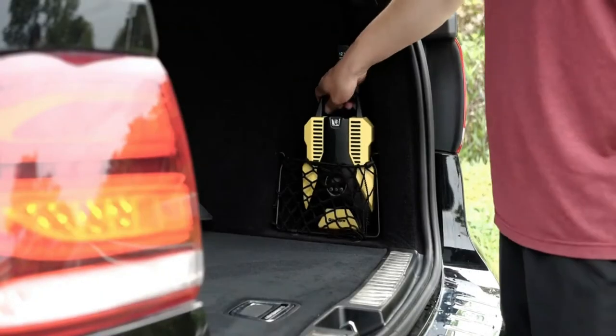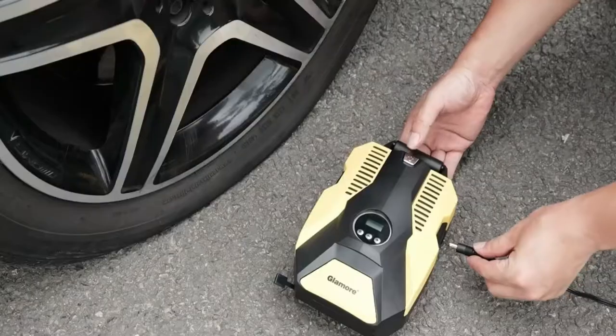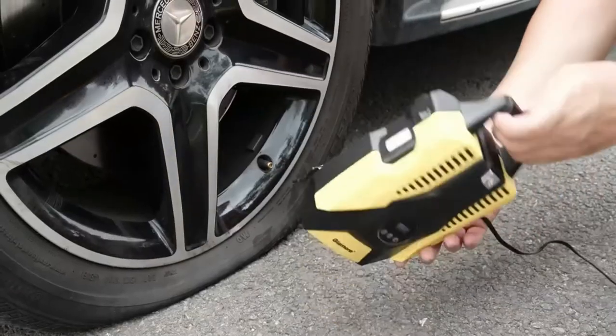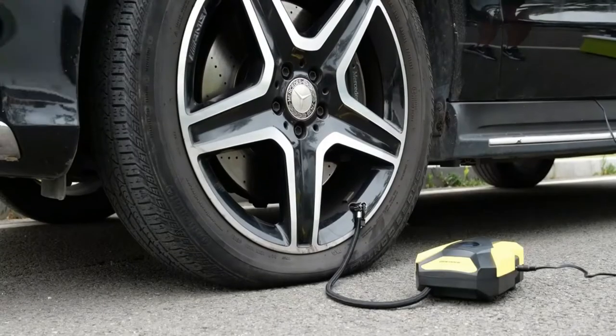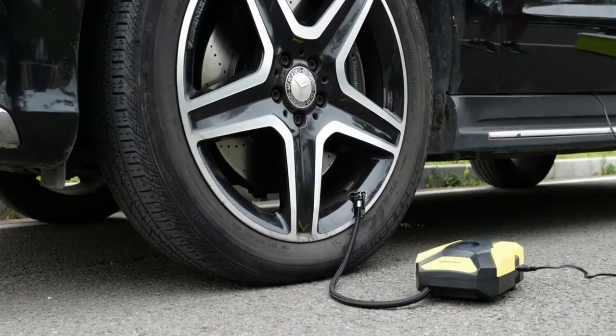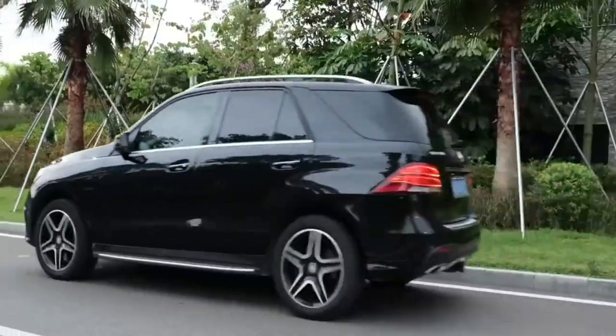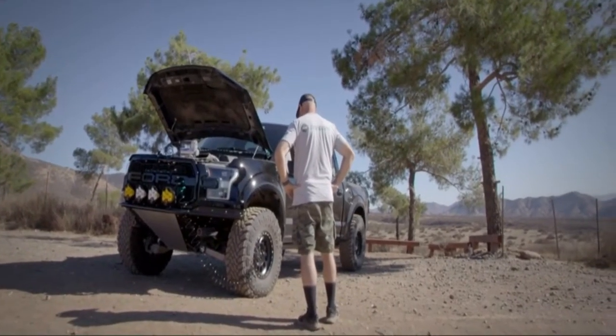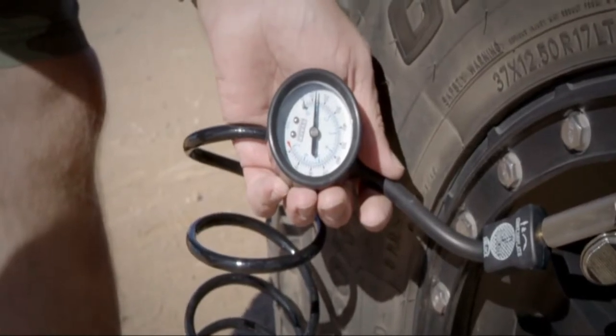Auto shut-off: this handy feature turns the airflow off when the correct pressure level has been reached, which means the tires will be filled correctly and you can get back to driving with greater peace of mind. LED lights: bright LED lights are an excellent feature for changing a tire in the dark, and they also illuminate your car so that other motorists can see you on the side of the road.